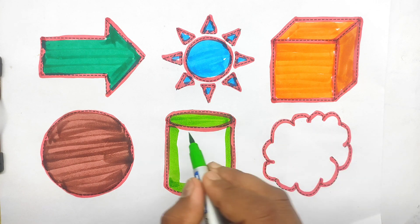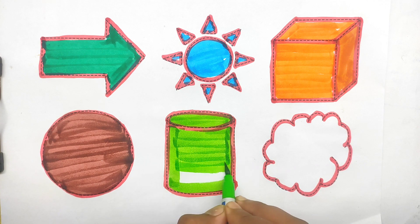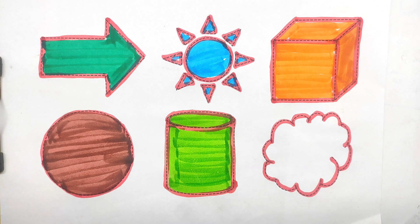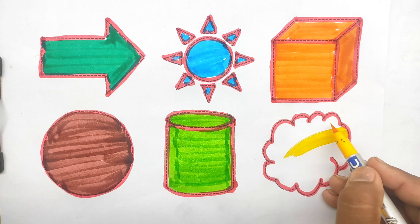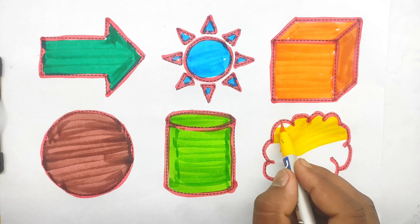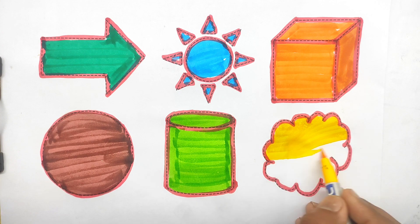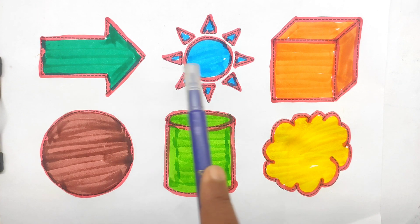Cylindrical. Cylindrical. Yellow color. Cloud. Cloud. Cloud. Hello kids! Right arrow. Sun.